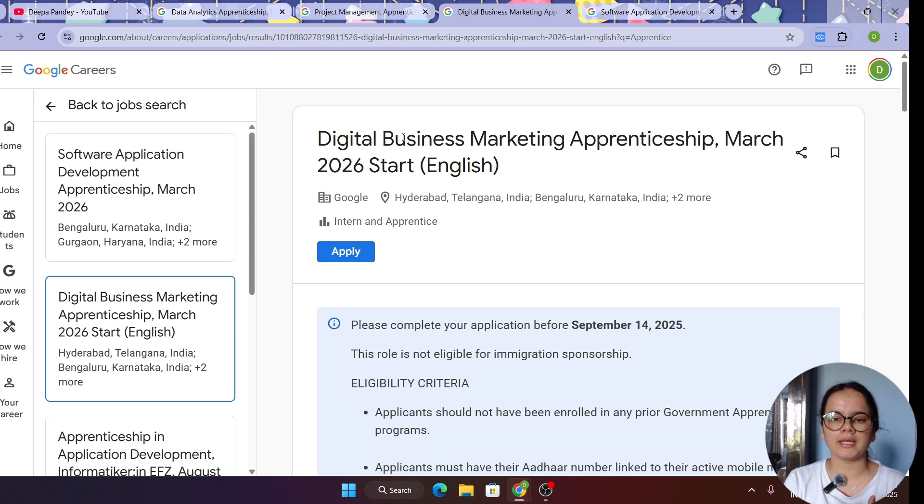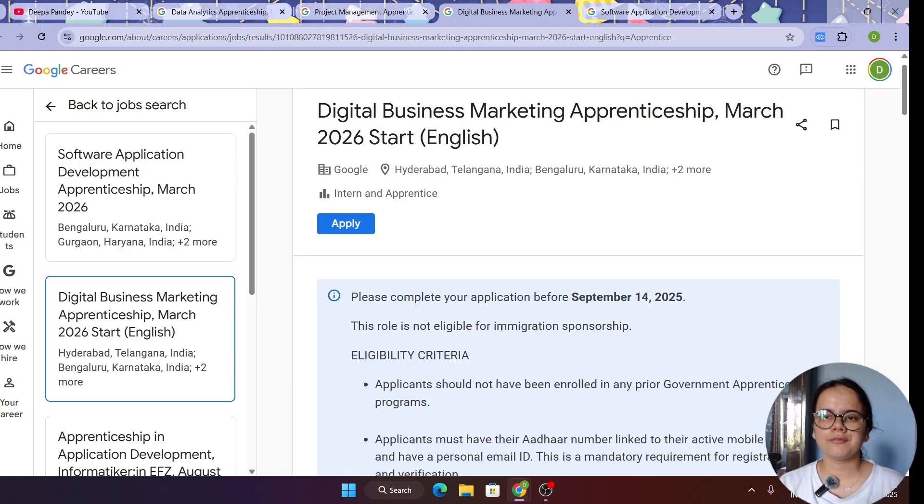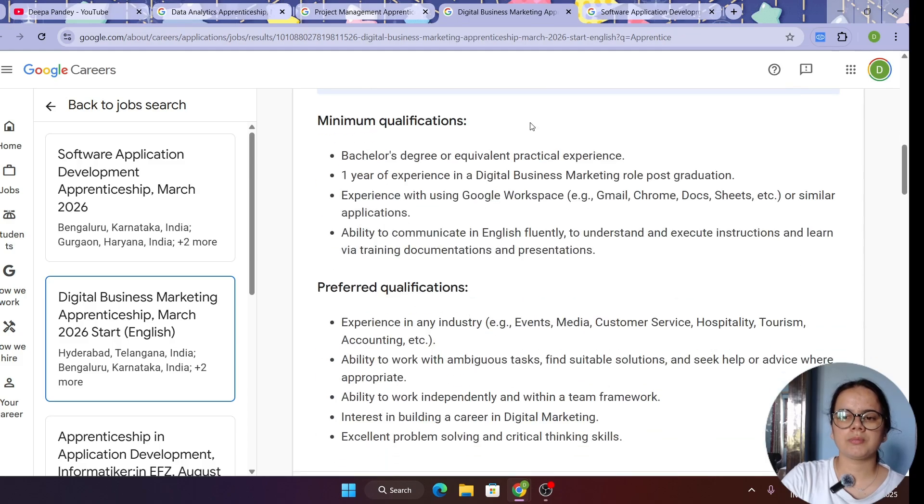The next role is Digital Business Marketing. The deadline for all four applications is September 14, so if you're interested in any role, apply as soon as possible. The eligibility criteria and minimum qualifications are the same, but you should have experience in digital business marketing. There are also preferred qualifications specific to this role.